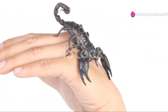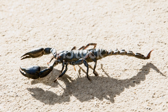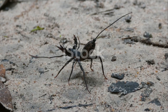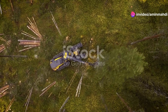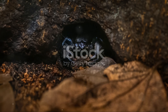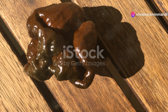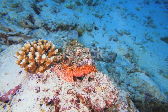The emperor scorpion's reign in the rainforest serves as a reminder that size and strength aren't always the most important factors for survival. Sometimes a gentle touch and a keen sense of awareness are all that's needed to thrive in a world of shadows and silence. As we move on, we delve deeper into the world of these fascinating creatures, encountering species with even more remarkable adaptations and more potent venoms.